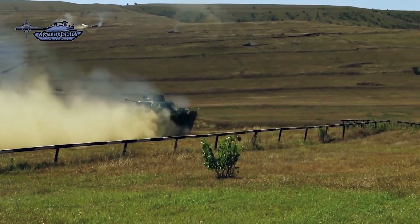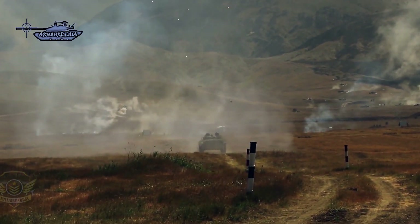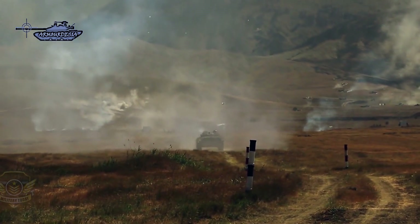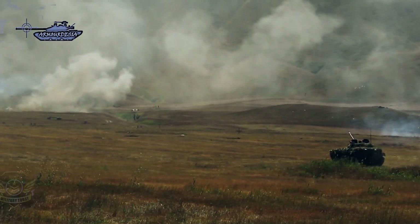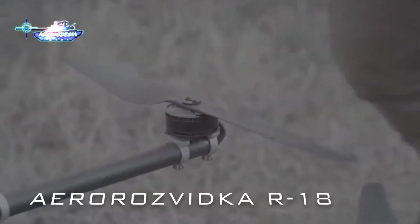There are also UAVs of the MALE category. Here are some of the drones known to be in use on the battlefields of Ukraine. The R-18 is an octocopter specifically designed for bomblet drops.